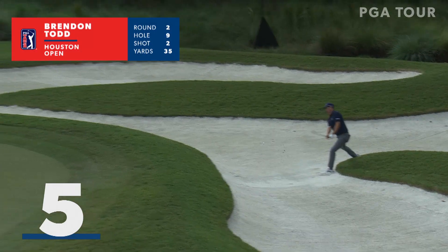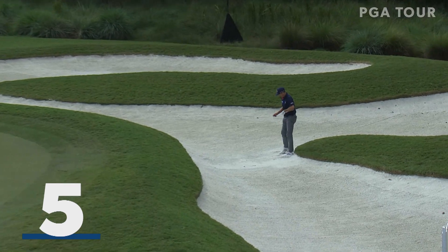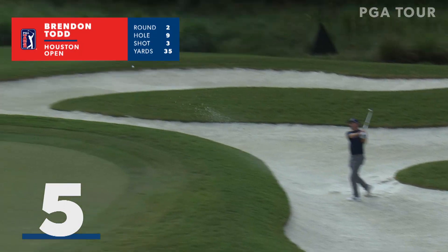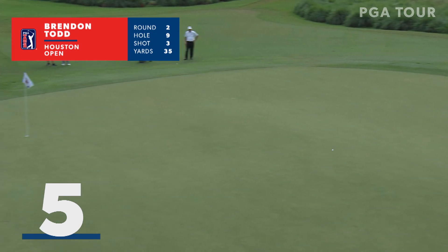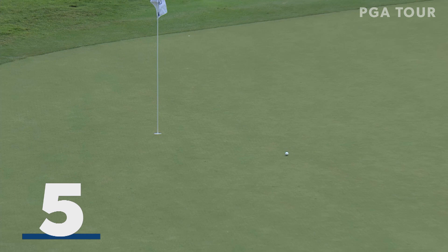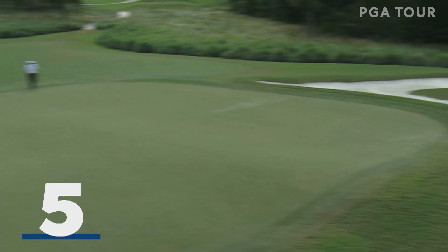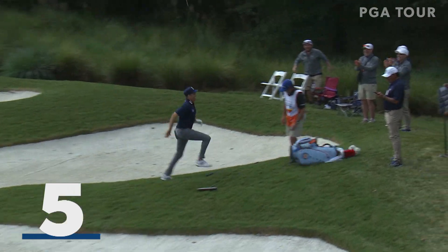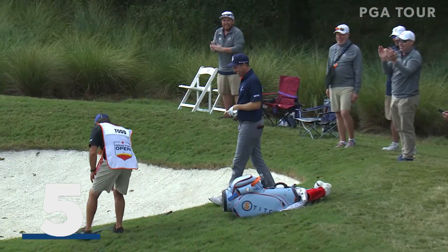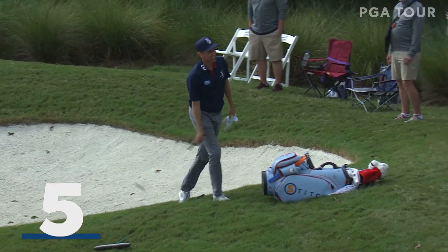Brendan Todd left to the green in this bunker — long bunker through this. Wow, we'll check back in with Brendan Todd. His third shot, the ridge right there and then it's downhill. Are you serious? If that's the shot that makes him the cut, that's amazing if that actually turns out that way.